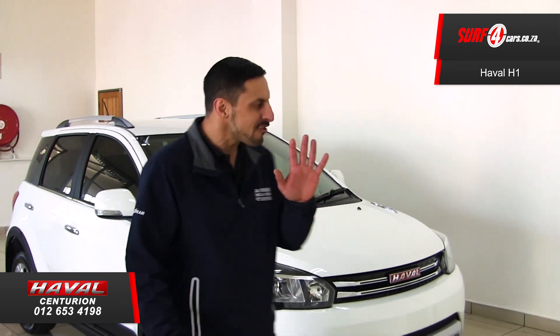Just like a fortune cookie, the Haval H1 is full of surprises — pleasant ones. And here are five of them.